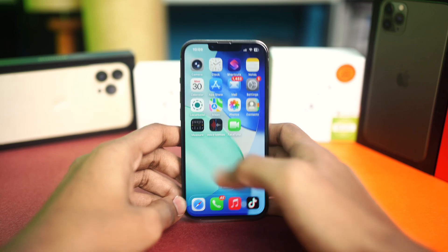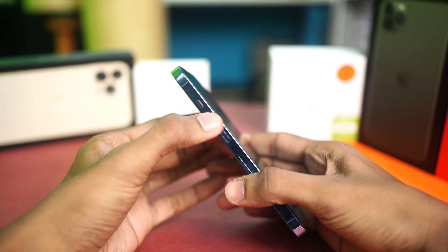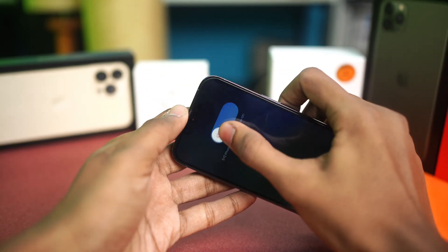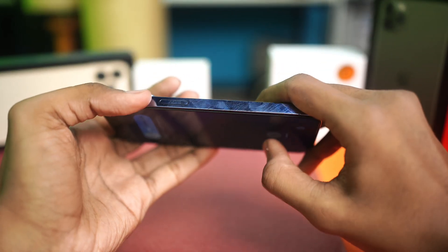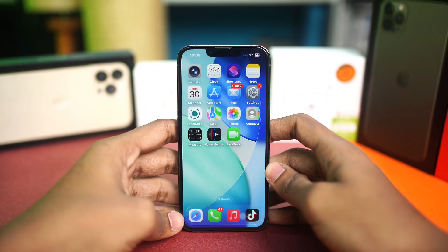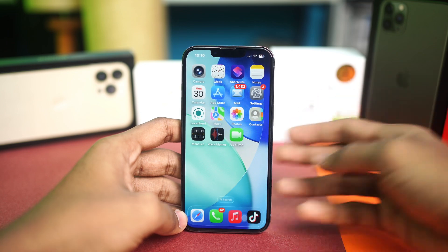The first thing we want to do is force restart your iPhone. Press the volume up button, then the volume down button, and press and hold the power button until it shows you the Apple logo. This can remove bugs or glitches on your iPhone and will eventually help you solve the overheating problem as well.